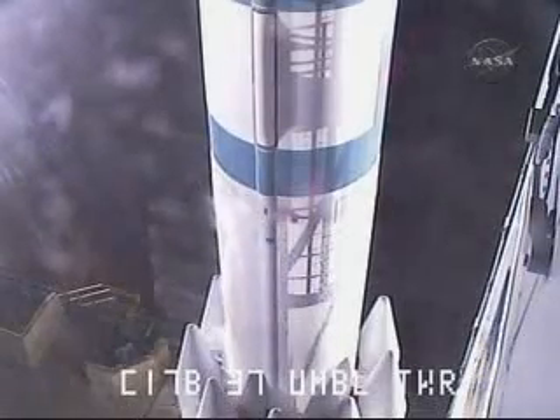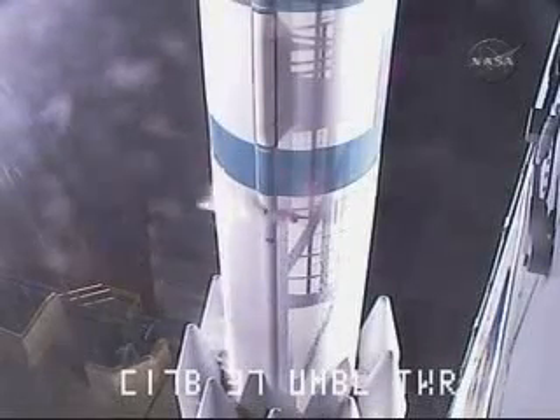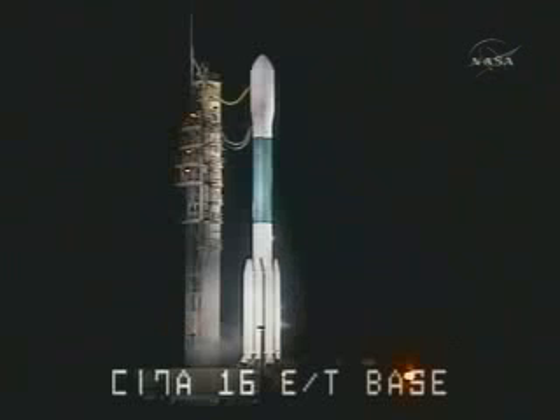35 seconds. Hydraulics go. 30 seconds. T-minus 30 seconds and counting. 22 seconds. We have a green board here in the mission director's center. T-minus 15 seconds. 13 seconds. Green board.